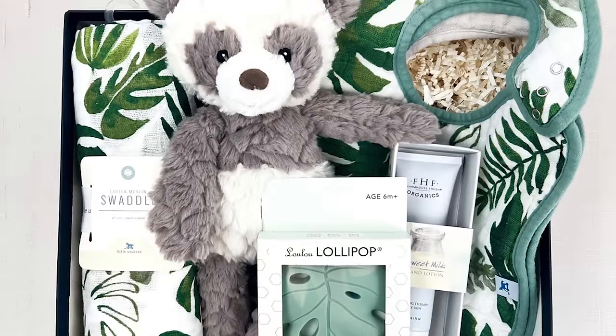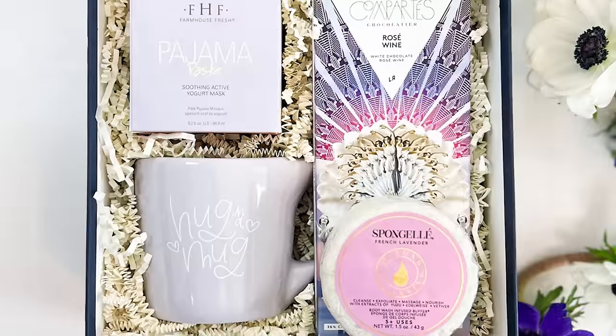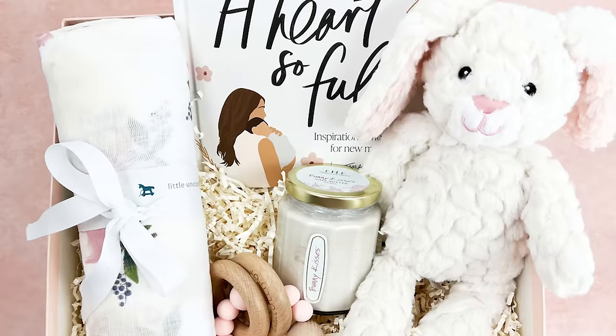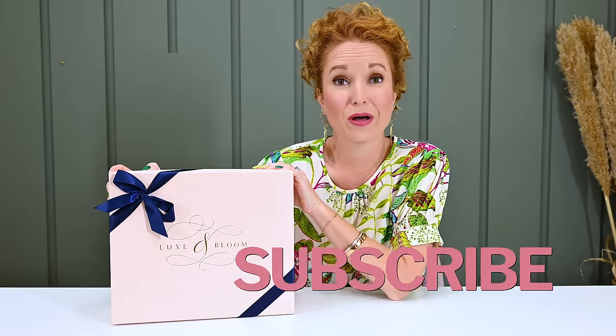Lux and Bloom is a curated gift box company. This is their seasonal self-care subscription box — a beautiful blend of little luxuries in self-care, featuring carefully selected items to bring joy and relaxation to your everyday routine. It's perfect for women who appreciate a little pampering. They're also a gift box company, so if this is close to perfect for you or a friend, I highly recommend grabbing that coupon code. You may want to build your own box or a gift box for someone else.